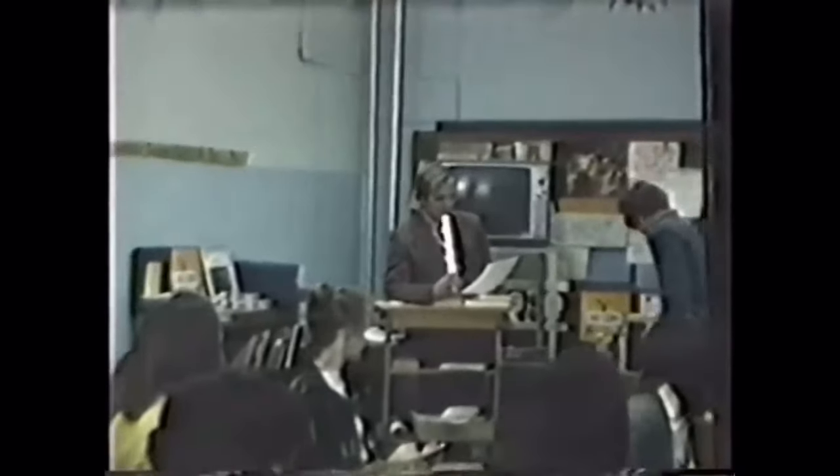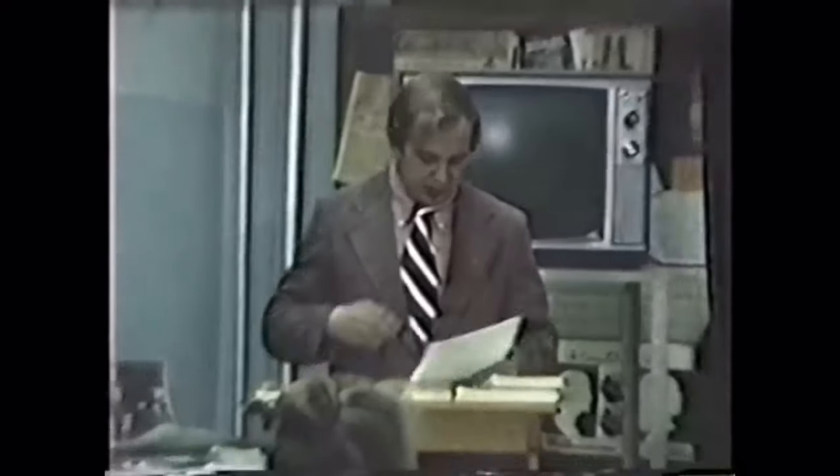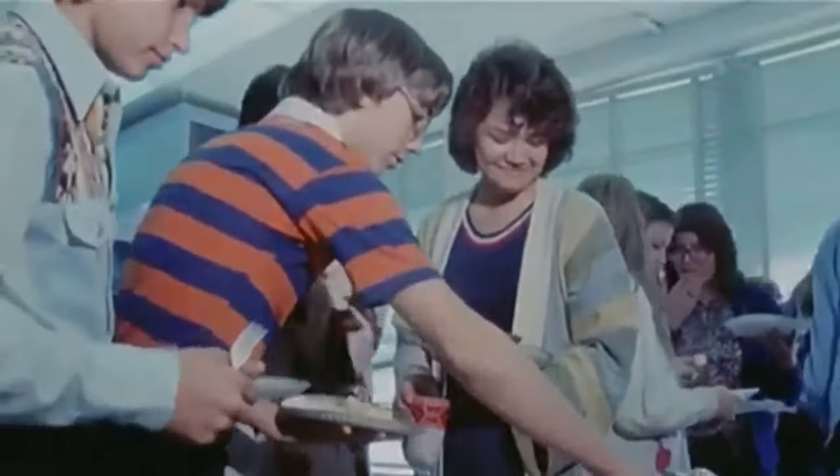And there you have it, folks — ten forgotten school items that will surely evoke memories of a simpler time. As we bid farewell to these relics of the past, let's cherish the lessons they taught us and embrace the ever-changing landscape of education. Until next time, keep on learning and keep on exploring. Peace out.